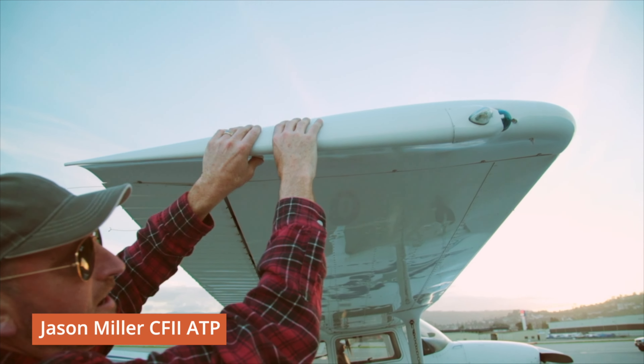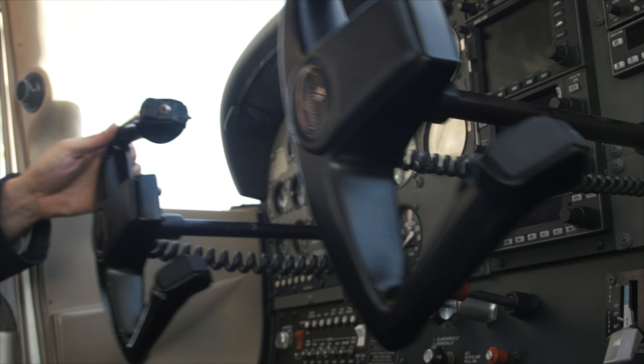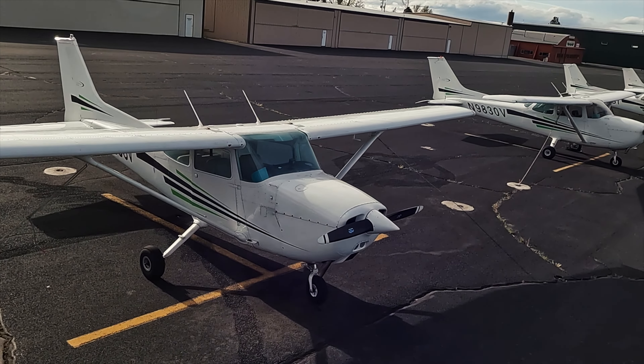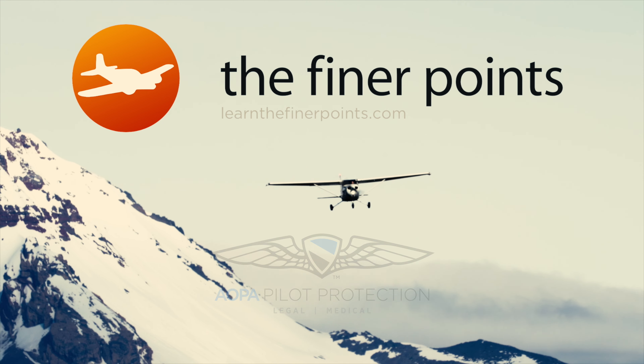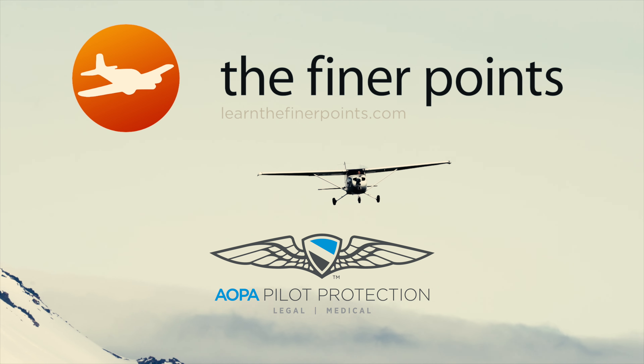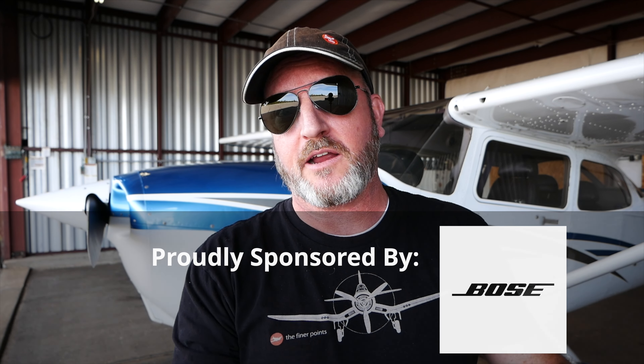Hello aviators, my name is Jason Miller, a full-time career flight instructor on the Finer Points channel. You can join me as I bring you tips and tricks that I've learned over 20 years on the flight line. In this video we're going to talk about holding with a GPS — the two different ways that can occur with pretty much any GPS unit. It doesn't matter if you're using a six-pack airplane or flying with a primary flight display.